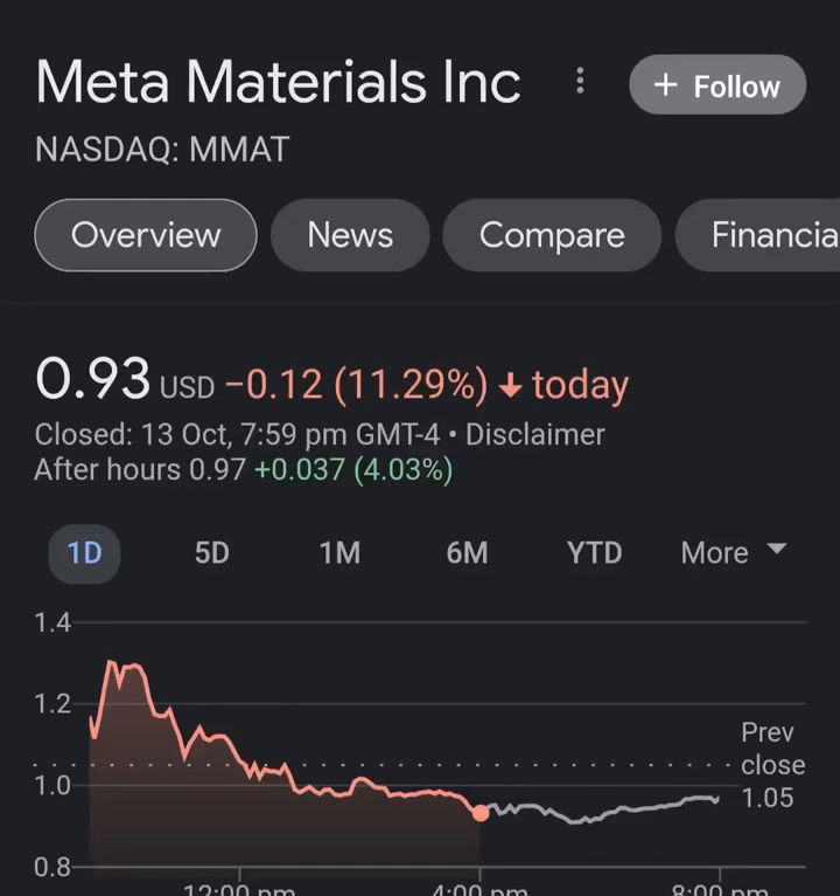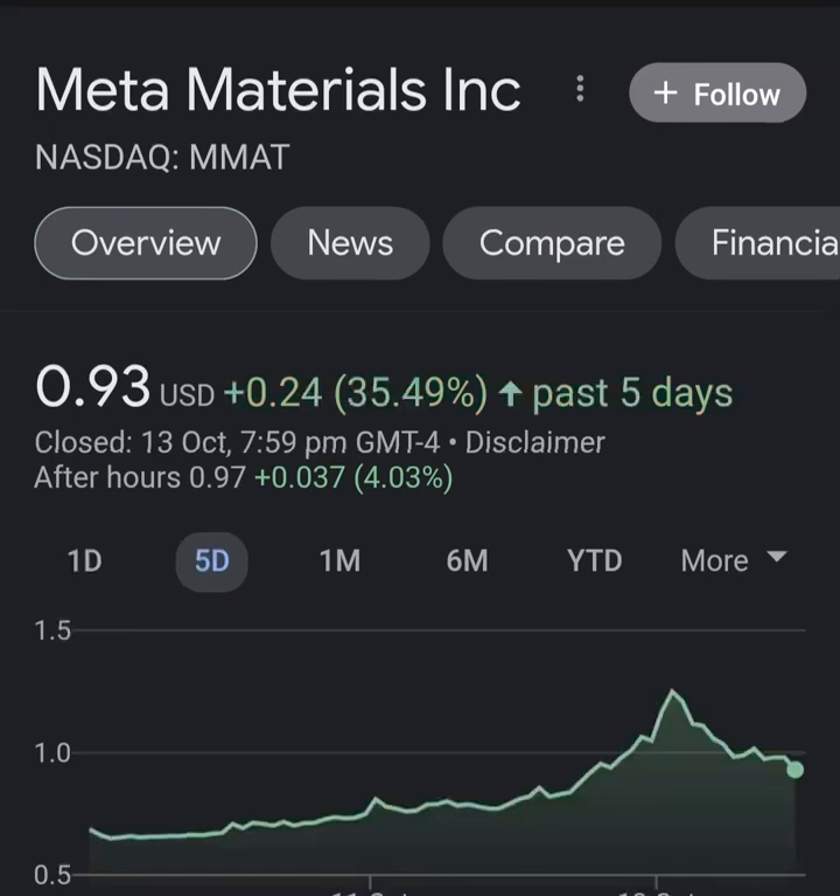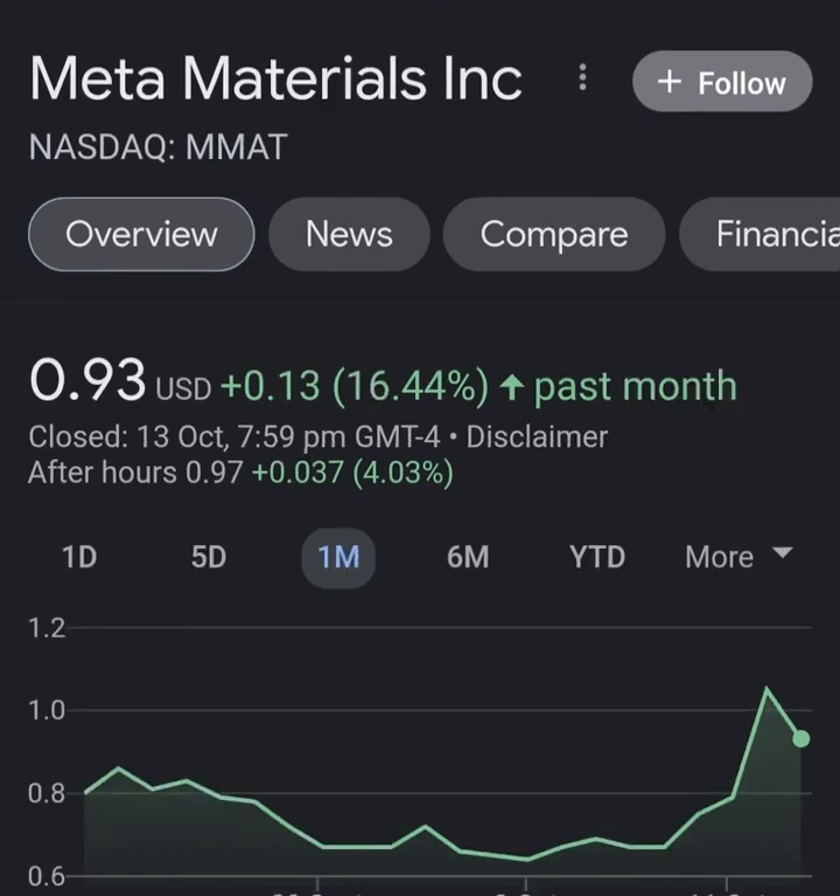Hello guys, welcome back to my YouTube channel. In this video we are going to talk about Meta Materials. The ticker symbol is MMAT. I'm going to take a look at the fundamentals of this company and also take a look at the chart, just to see how this company is doing and if it's worth your risk of investing.